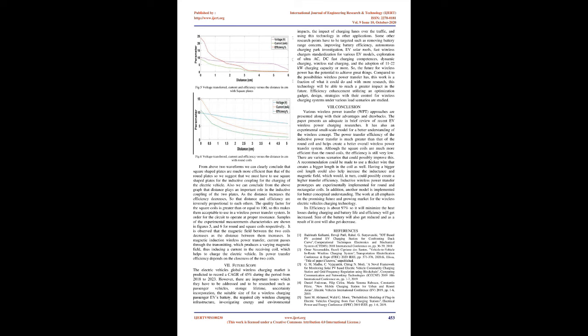Although square coils are much more efficient than round coils, the efficiency is still very low. A recommendation could be made to use a thicker wire that creates a bigger coil length, which could help increase the inductance and magnetic field, potentially creating a higher transfer efficiency. Inductive wireless power transfer prototypes are experimentally implemented for round and rectangular coils, and another model is implemented for better conceptual understanding. The work emphasizes the promising future and growing market for wireless EV charging technology. Its efficiency is about 97%, minimizing heat losses during charging, increasing battery life and efficiency, reducing battery size, and decreasing cost.